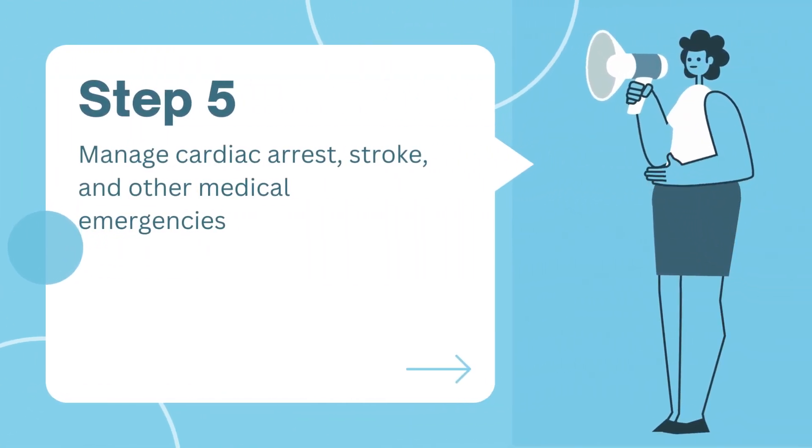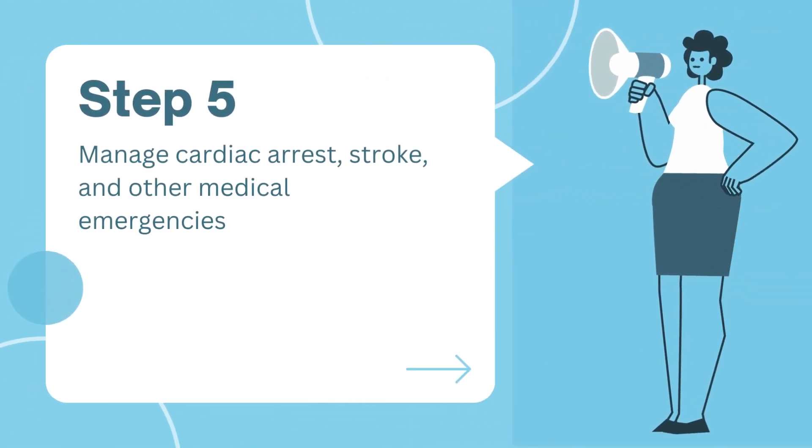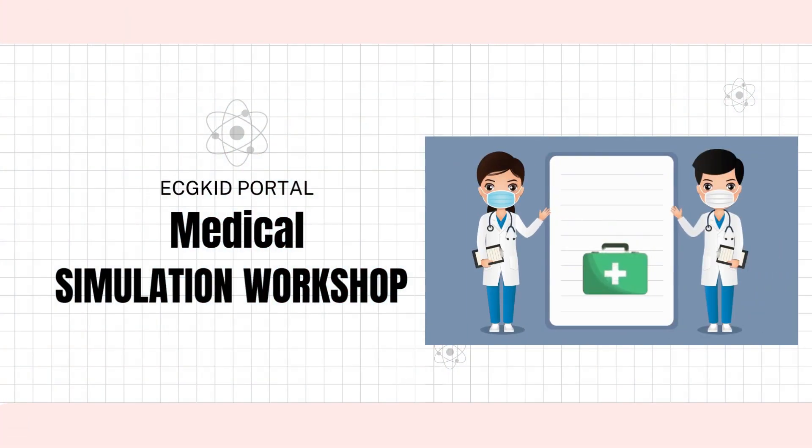and how to manage cardiac arrest, stroke, and other medical emergencies. You will also have the opportunity to practice your skills in a simulated environment and to receive feedback from experienced instructors.